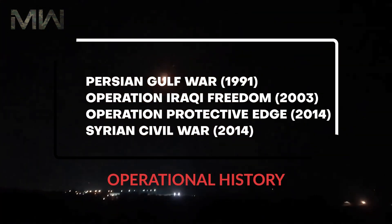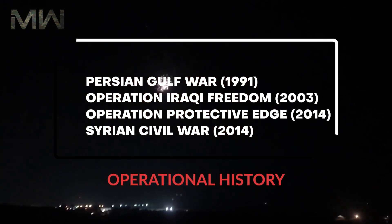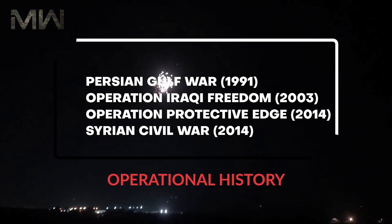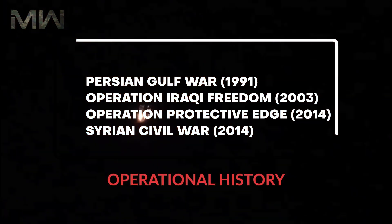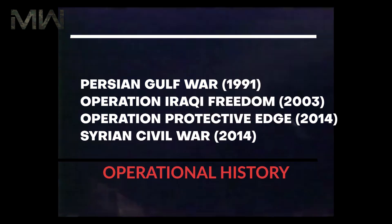In terms of operational history, the Patriot system served in the Persian Gulf War in 1991, Operation Iraqi Freedom in 2003, Operation Protective Edge in 2014, and the Syrian Civil War.